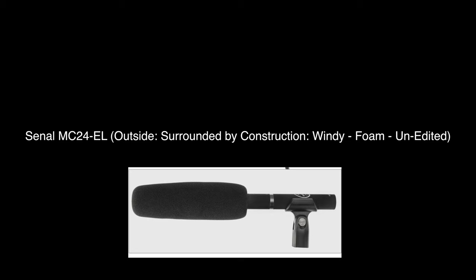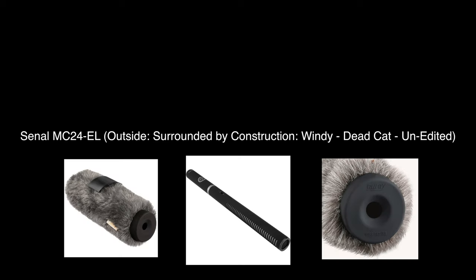This is me outside near some construction. It's windy and I have the normal mic foam on here. I'm holding the mic above my head, about a foot, pointed at my face. There goes a truck — a very, very loud truck. This is what it sounds like in wind with a dead cat and construction around.